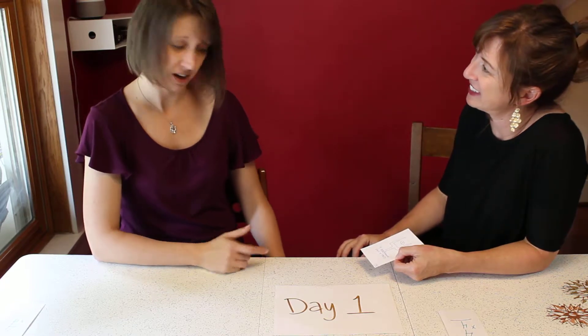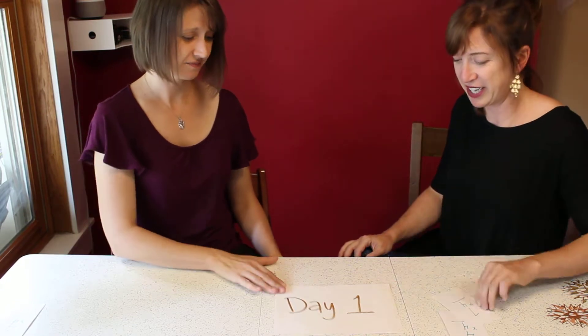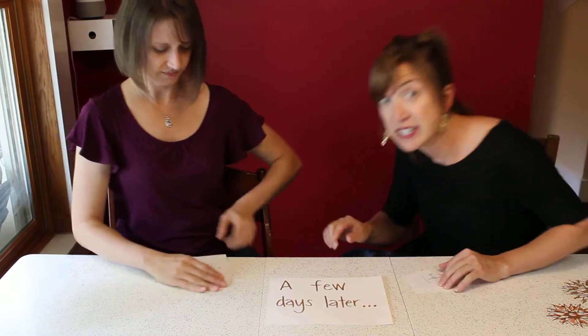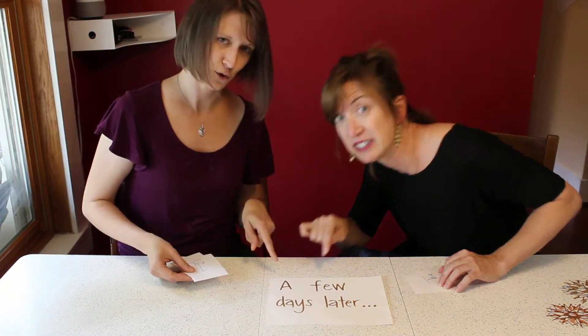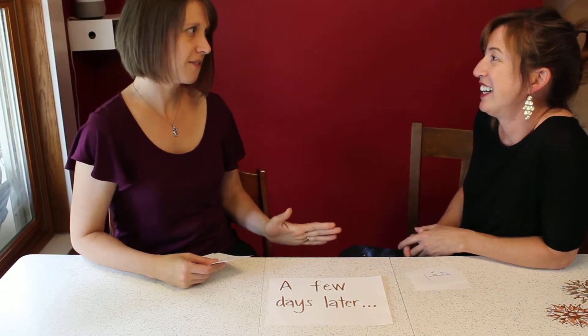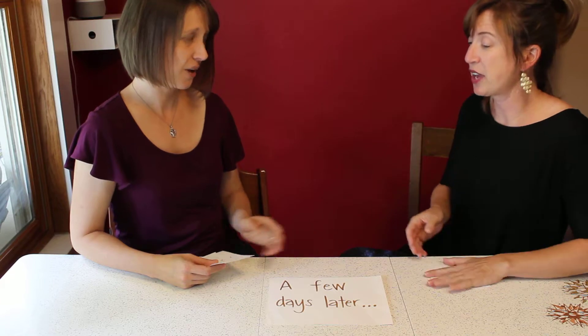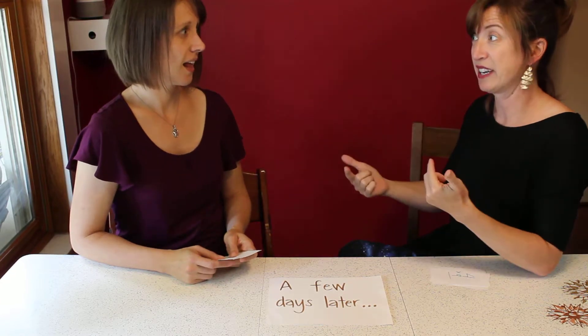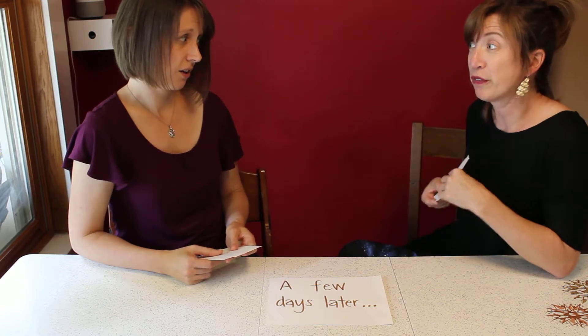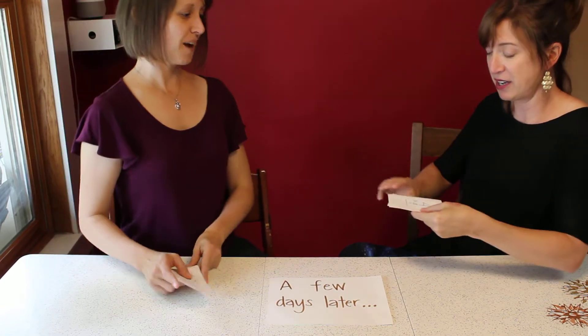A few days later... Okay, you ready for our derived fact strategy practice? This is quiz time! I'm holding your flashcards and you're holding mine. Are you ready? I'm going to mix them up and give you one.